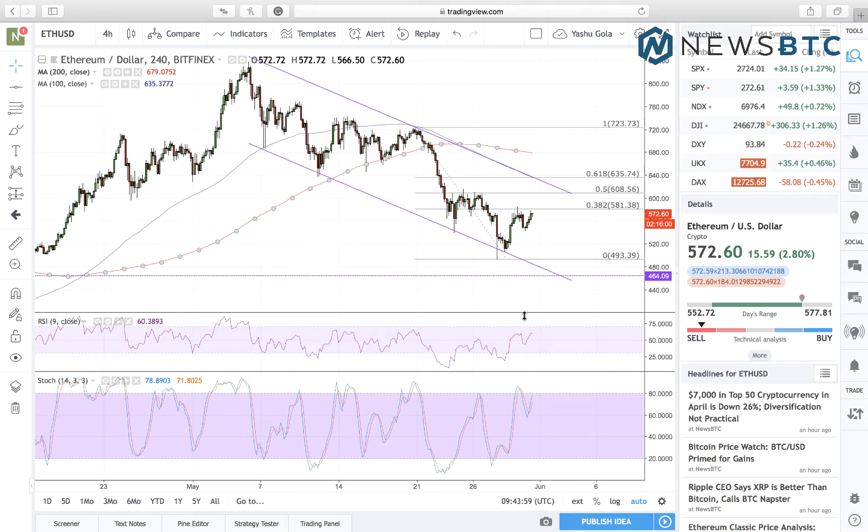Anyway, we can switch to our intraday strategy and start focusing on near-term profits. We are already in the strong range right now, defined by 581 as resistance and 493 as interim support.